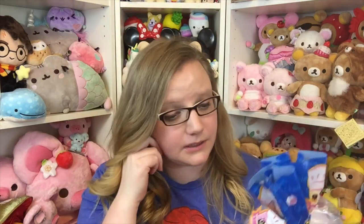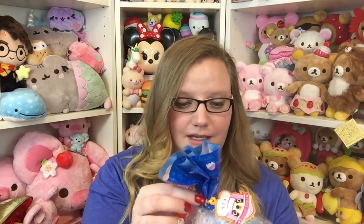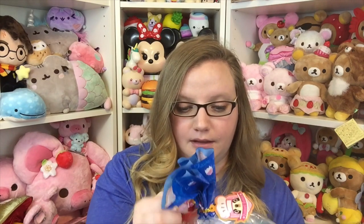The last squishy I got is the new kaki gori — I think that's what it's called — the new shaved ice. I already have one of these in the rainbow color, so I'm so happy to have the blue because blue is one of my favorite colors. This one is absolutely beautiful, it looks like a real mountain to me, like Mount Fuji or something.